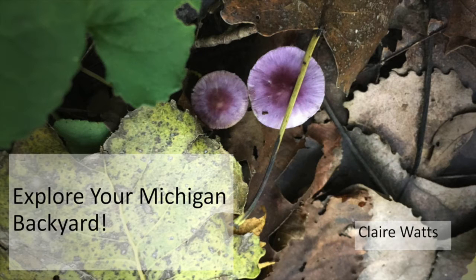Hi everyone! Thank you for tuning in to AADL TV's Explore Your Michigan Backyard. I'm your host, Claire Watts, and we'll be guiding you through some of the wonders native to Michigan. This project is aimed to inspire individuals to get out and explore what our state has to offer. So let's get started!